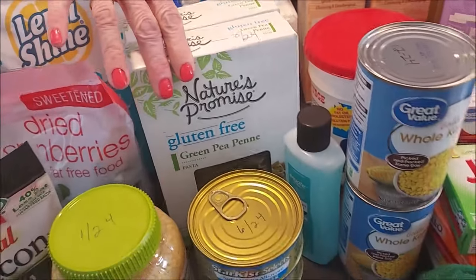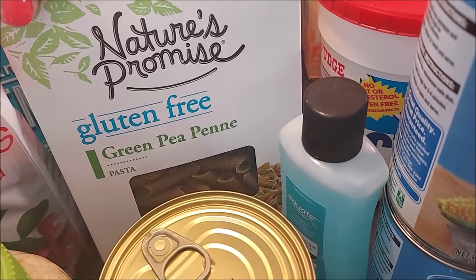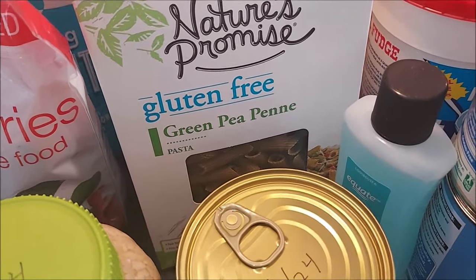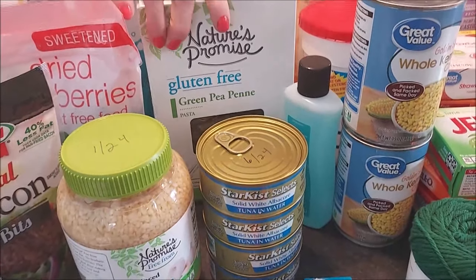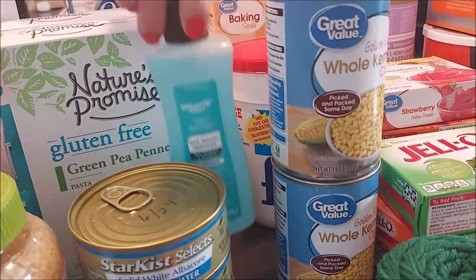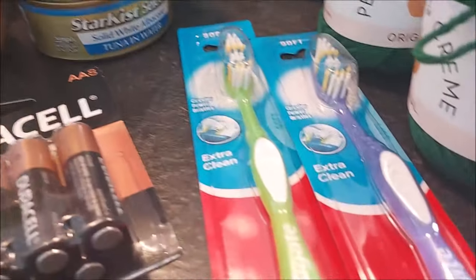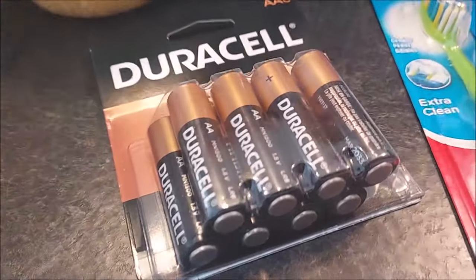A couple boxes of gluten-free pasta with the green pea flour. I went back to get some more and they were all out, so I was kind of bummed, but I'll be keeping an eye out to see when they come back in stock. I was almost out of nail polish remover, got some of that. A couple of toothbrushes. Batteries — you always want to have batteries on hand.